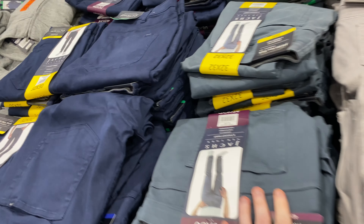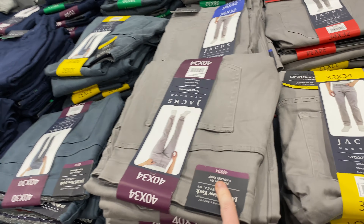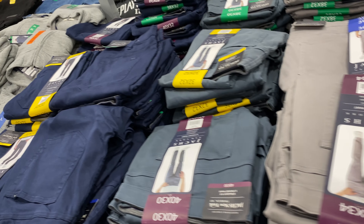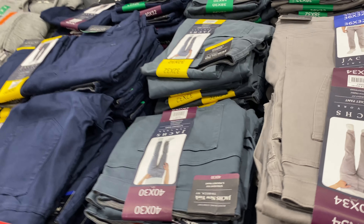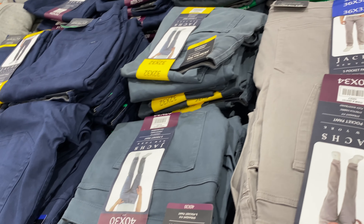These are the trousers I'm getting — I've already got these ones and I really like them. So I'm buying a pair of the grey ones and a pair of the dark blue ones as well. I was going to buy another pair of these but they don't have my size, which is just as well really — spending money I don't need to spend.